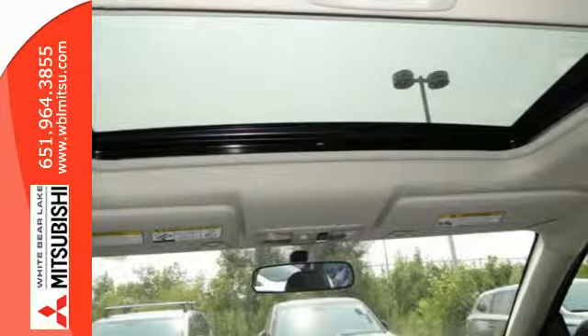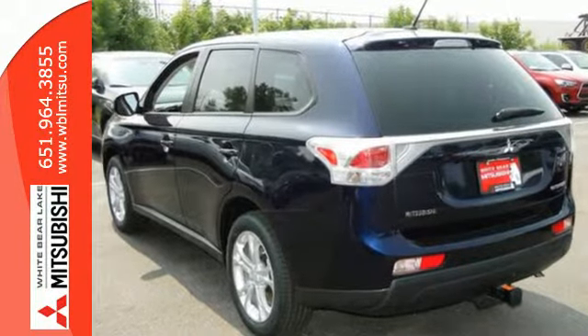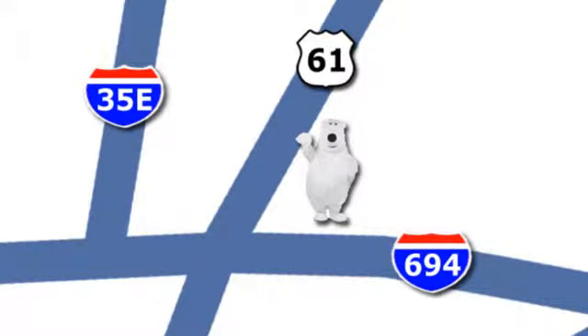Get on the road in this Outlander today and start a new adventure. Come in for a test drive. We're conveniently located at 3400 Highway 61 North in White Bear Lake, Minnesota.